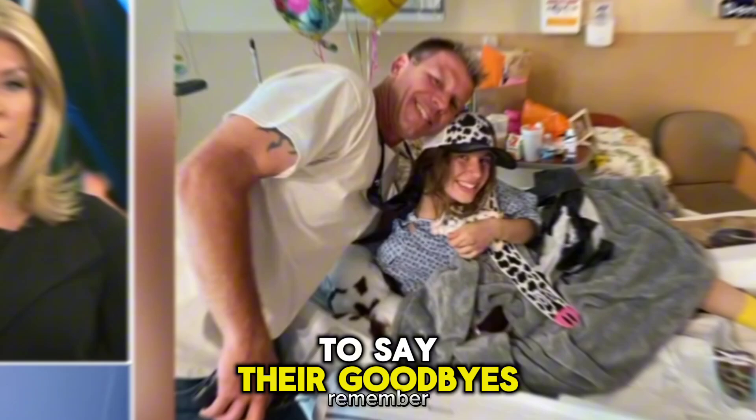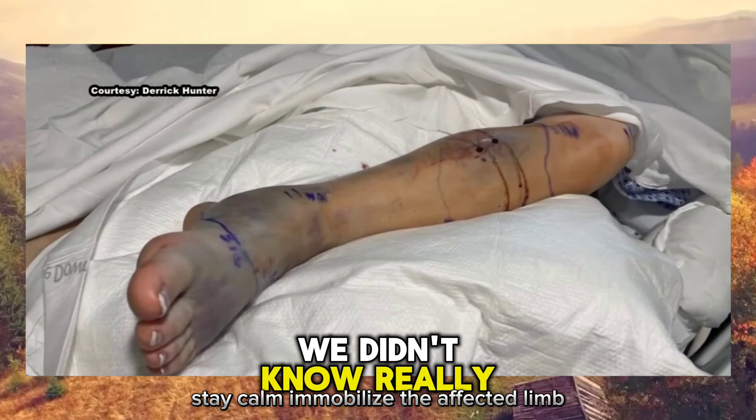If you or someone you know is bitten by a rattlesnake, remember to stay calm, immobilize the affected limb, and seek emergency medical care immediately. Time is of the essence when it comes to treating snake bites.